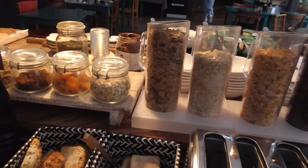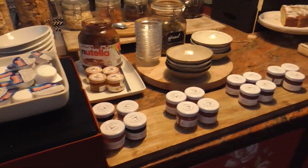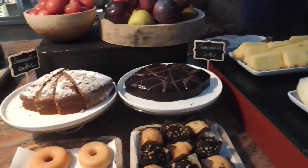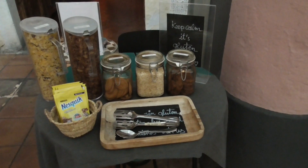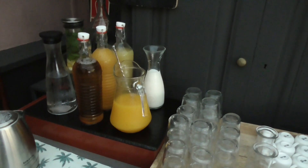It's an absolutely wonderful breakfast — different cereals, and on the other side you can ask them for fruit, a gluten-free corner, coffee, and fresh squeezed orange juice.